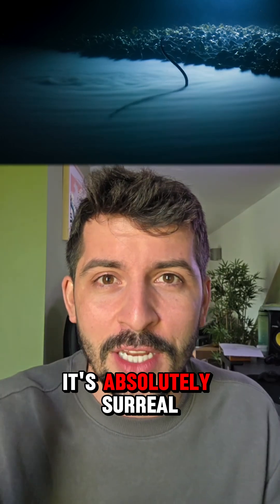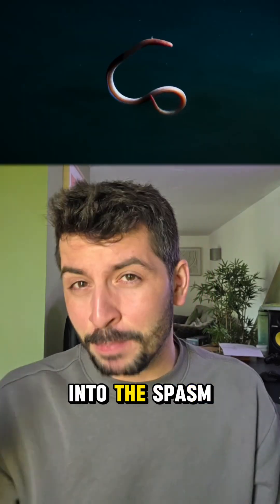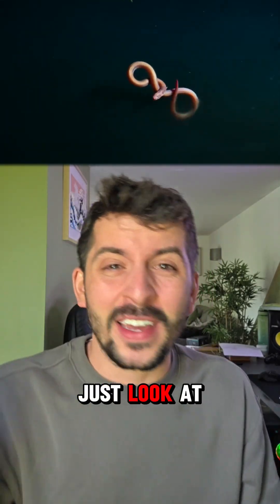Check out this video — it's absolutely surreal. This eel-like creature basically touches the water and it goes into a spasm. It's insane.